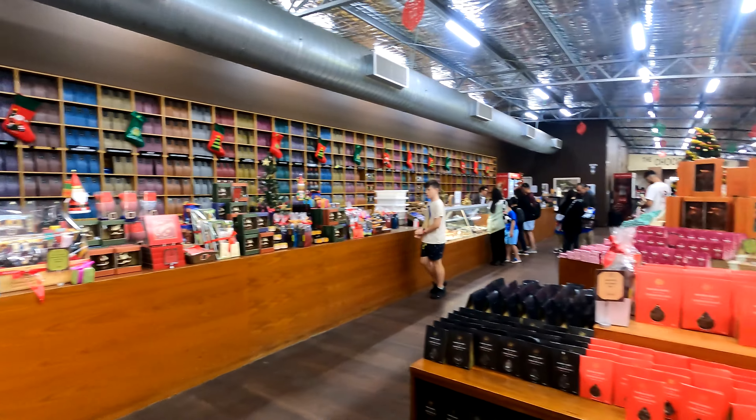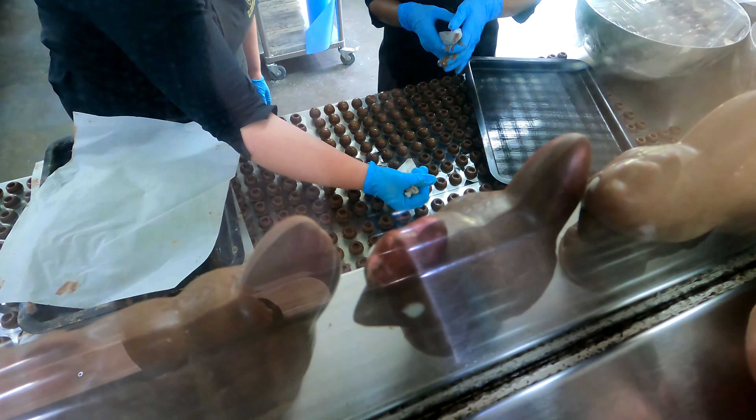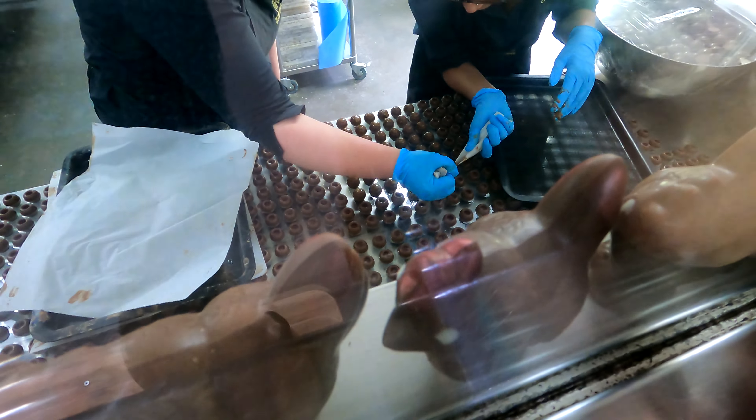The Chocolate Company. If you like chocolate, make a stop over here, because it's yummy.